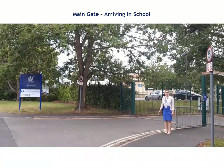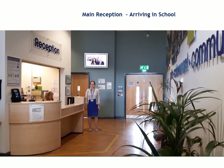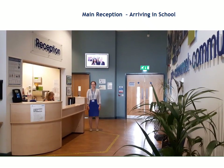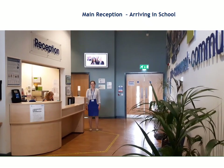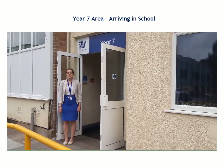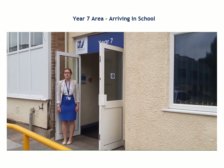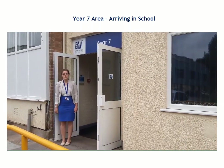This is the main gate. This is the main reception. You won't really need to come here, but if your parents need to come into school for any reason, this is where they'll come. This is the entrance to the Year 7 area. Inside is my office and the common room. You'll find me in my office most mornings, break times, lunch times and during tutor time.